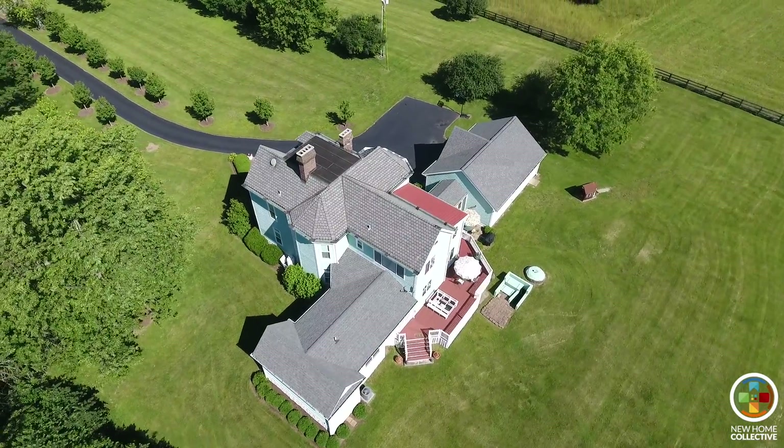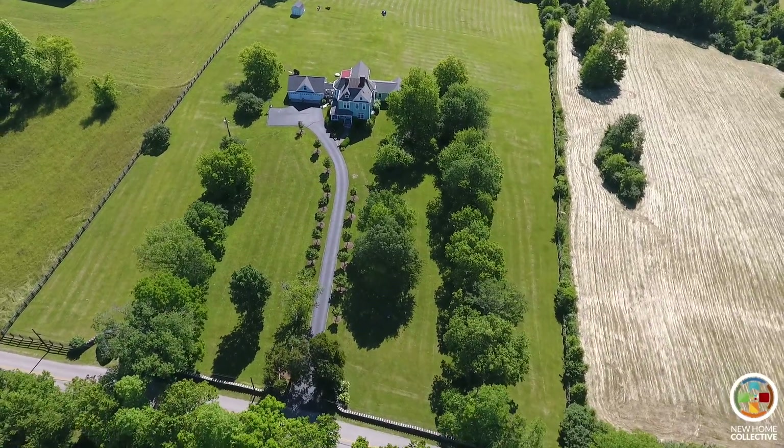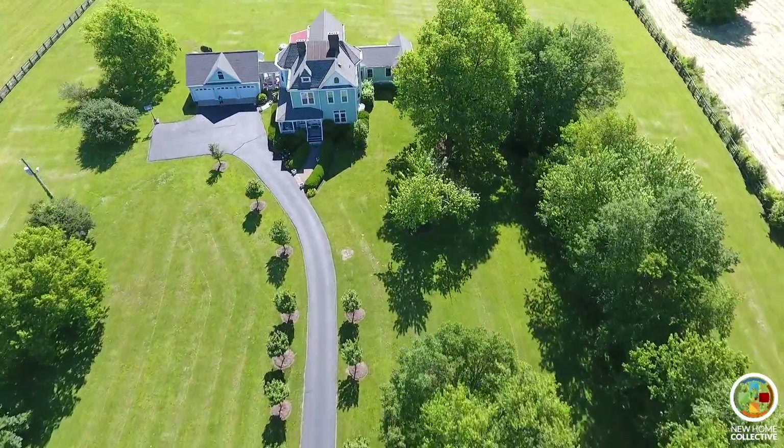This house was built in 1894. It's been completely restored and updated. The outside features of this home are just as gorgeous as the inside. There are beautifully matured trees, horse fencing, a three-car garage, and plenty to do outside to enjoy this country setting.